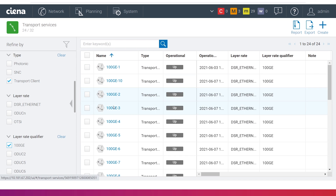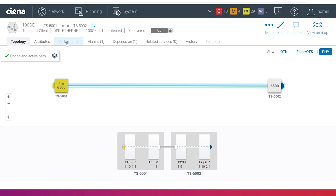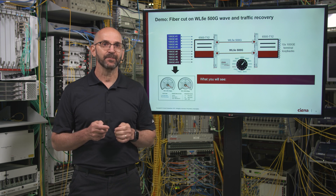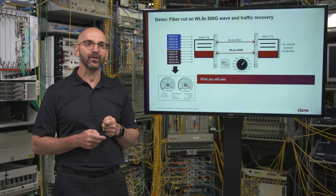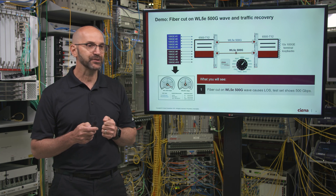We can also view each of the 10 100GB services in MCP in the transport menu and display the detailed service view. To demonstrate that this is a live system, I will simulate a fiber cut by pulling the fiber on the receiver of the WaveLogic 5V USSM card in slot number two.